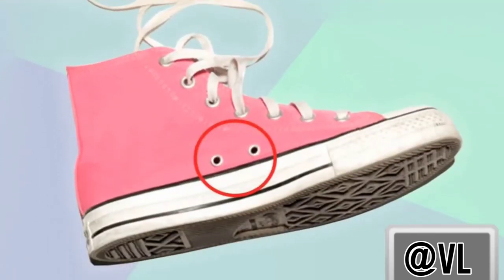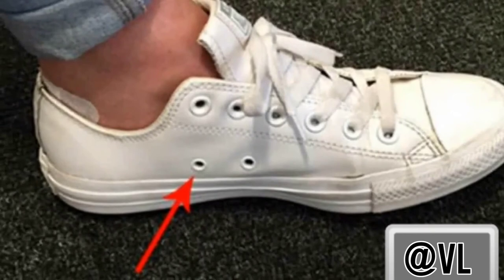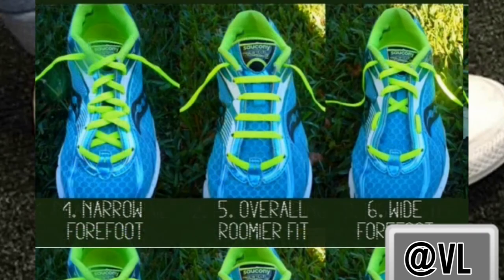Converse shoes have extra holes near the tops. While many people think they are for ventilation or are simply unnecessary, these holes were actually designed so that a runner could lace their shoes in a variety of ways, giving them the customized support they needed while running.